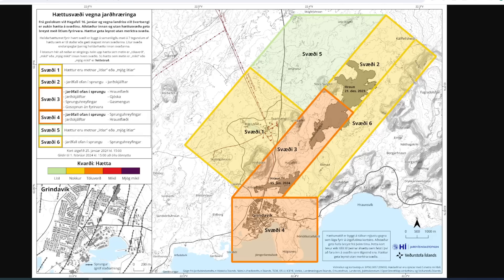In recent days, land has risen by up to 8 millimeters per day, which is slightly faster than it was measured before the eruption on January 14th. At this point, it's difficult to say how much magma has actually accumulated since the eruption ended on January 16th.